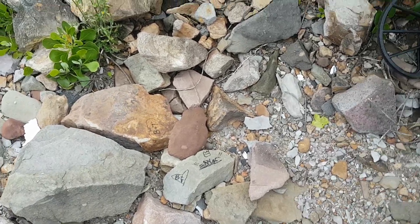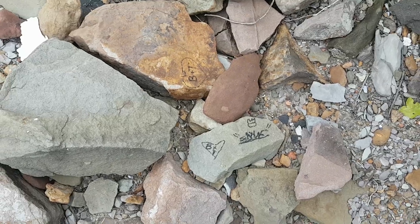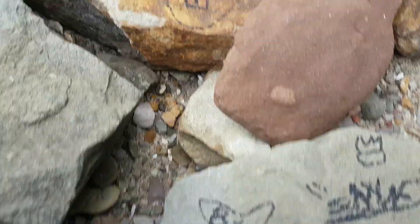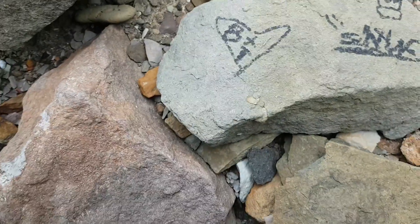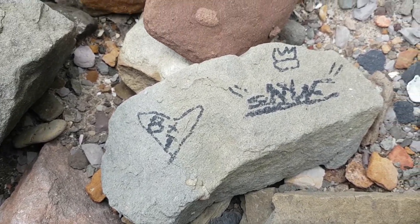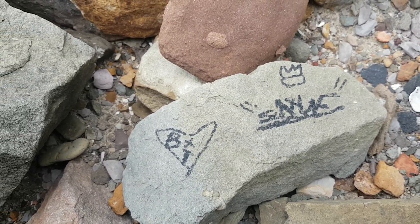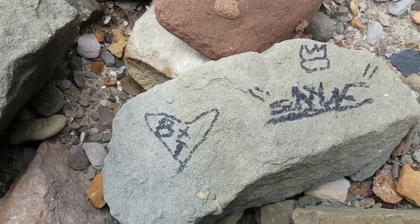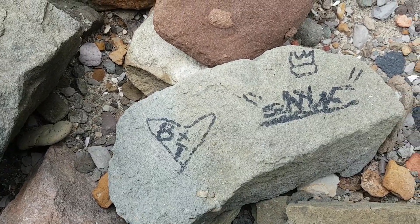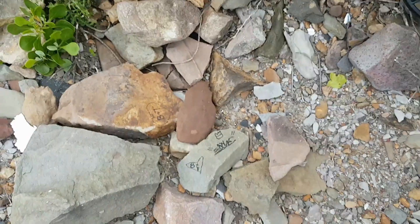Looks like someone's done a little bit of graffiti on the rocks. Normally you see it on walls, but once in a while you'll find it on rocks too. It says 'B plus T'. I just question what's the point of putting somebody's initials on rocks when any random person wouldn't have the slightest clue whose initials they are. But anyway, that's a bit of rock graffiti for you.